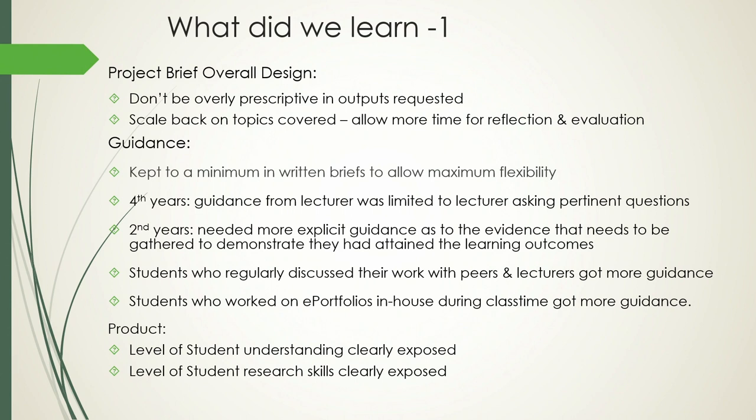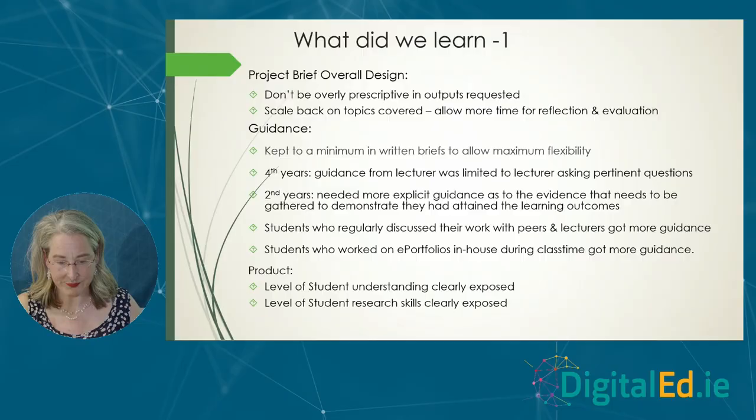What we learned: first, do not be overly prescriptive in designing your briefs. In the very first brief, both Mossy and I asked students for five bits of information to show they had met their learning outcomes. Immediately we got: why five? Why not three? Why not ten? What happens if one piece of evidence meets two learning outcomes? So we backed off quickly and removed those prescriptive outputs. I had also initially planned to cover six topics — moving from a one-dimensional signal to a two-dimensional image — but I had to scale back, as it took students longer to work out what kinds of evidence might show they had met the learning outcomes.